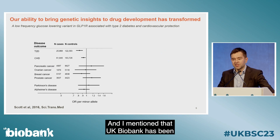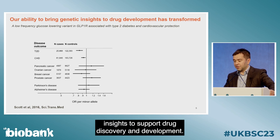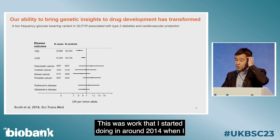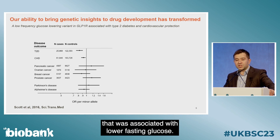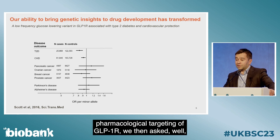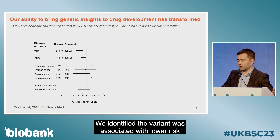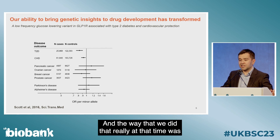UK Biobank has been absolutely transformative in our ability to bring genetic insights to support drug discovery and development. It's changed the paradigm. Here's an illustrative example: work I started around 2014 at Cambridge, where we identified a low-frequency coding variant in GLP-1R associated with lower fasting glucose. Thinking it might be a useful proxy for pharmacological targeting of GLP-1R, we asked whether that variant was linked to disease phenotypes, and found it was associated with lower risk of type 2 diabetes and cardiovascular protection.